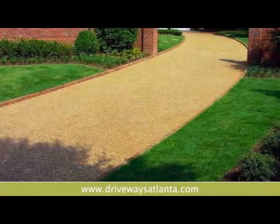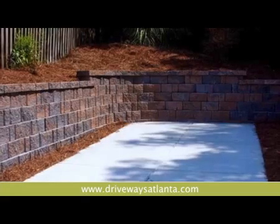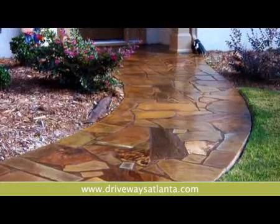My name is Brandon Sewell. I'm in the concrete replacement business. We mainly do driveway replacements, but we do retaining walls, sidewalks, patios, decorative concrete, and sinkhole repair.